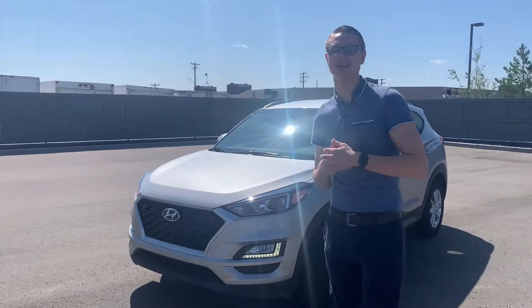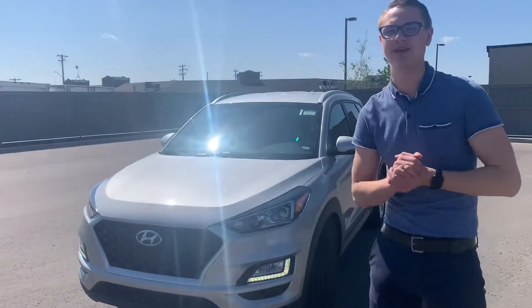Hey there, good afternoon, Leslie. It's Colby down here at LA Nissan. I just wanted to jump in front of the camera to get a face to the name so you know exactly what's working for you down here at LA Nissan.